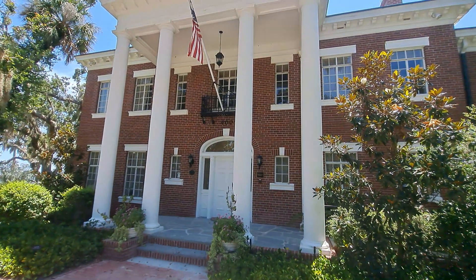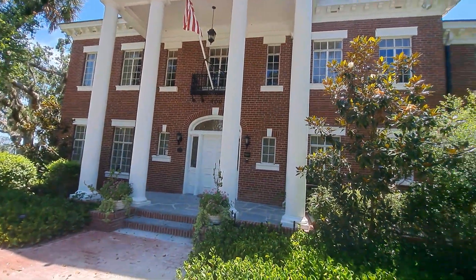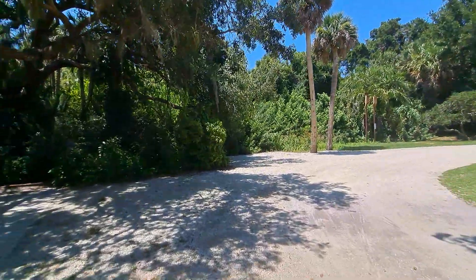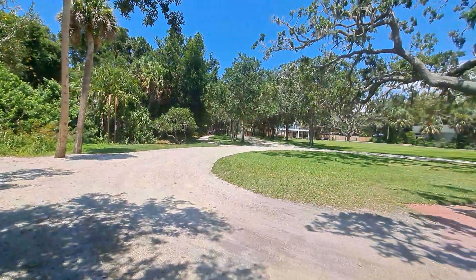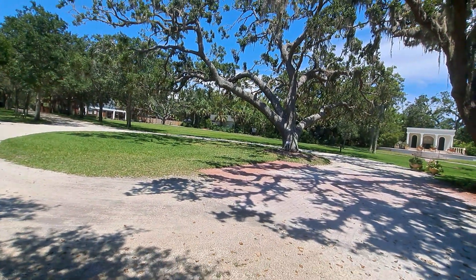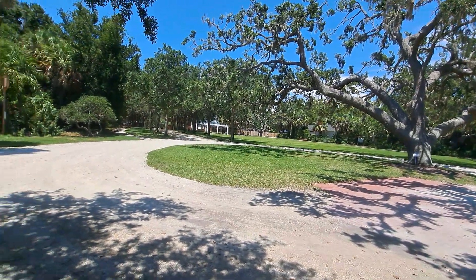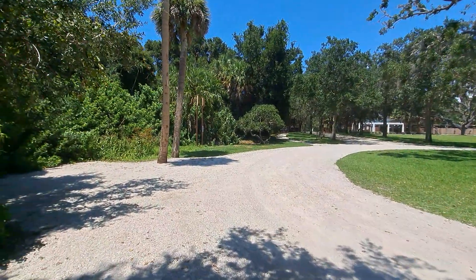They sure do have a gorgeous property here. This is like their main headquarters, basically. I'm going to provide a page link for you guys if you haven't already started following them. As I said before, they are really good people and definitely a cause worth following. Take care, you guys — have a good one.